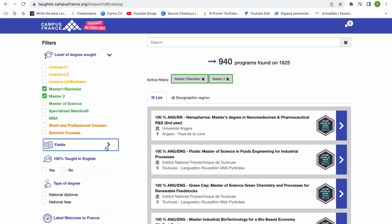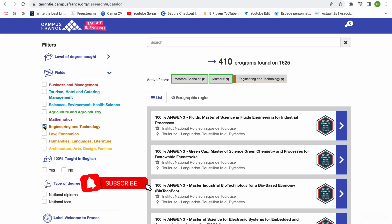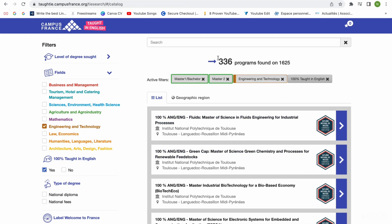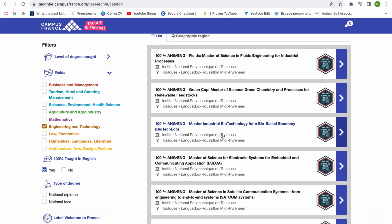For this video, we are going to be choosing Master's one and Master's two. If you want to know more about the difference between Master's one and Master's two, you can check my previous video. The field for today's video is engineering. I'm going to say 100% taught in English so it only shows courses taught in English. You can now see that we have 336 programs being taught in English — that's for Master's one and Master's two in engineering.